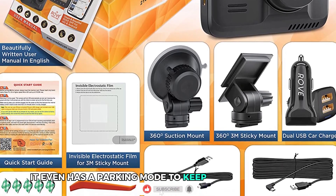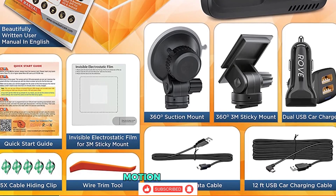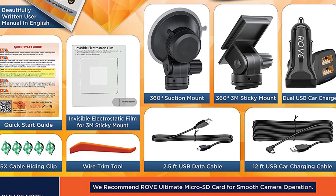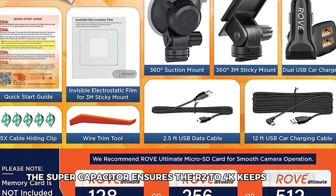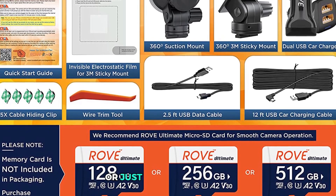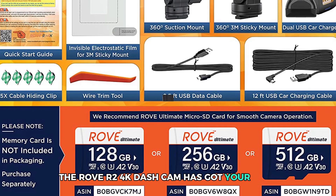The Rove R 2-4K even has a parking mode to keep an eye on your car when you're not there. With loop recording, motion detection, and a G-sensor that locks crucial footage, you're fully protected. Plus, the super-capacitor ensures the R 2-4K keeps running even in extreme weather. Whether you're going on a cross-country road trip or just running errands, the Rove R 2-4K dash cam has got your back.